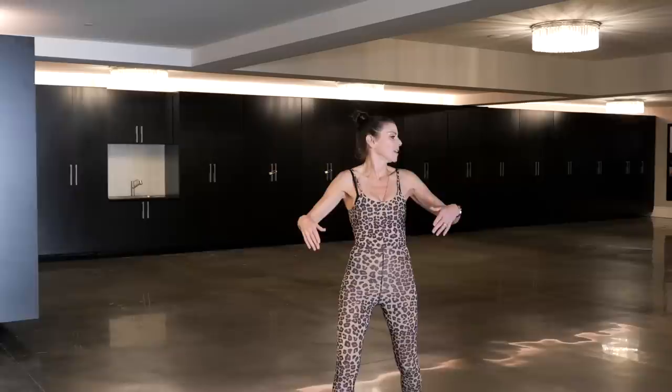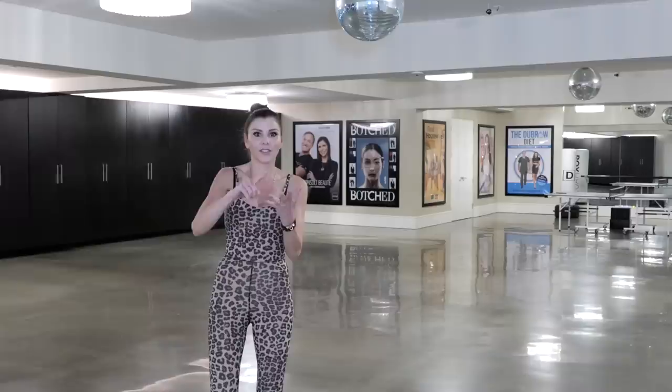It's a little echo-y in here, so sorry about that. It's a big garage. I get it, but I drive, Terry drives. We have an extra car, and Max and Nikki are going to be driving soon. I can't believe it.